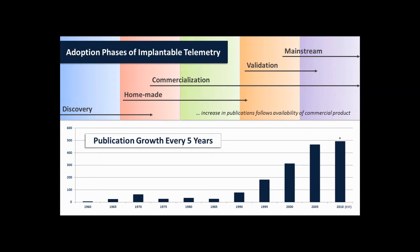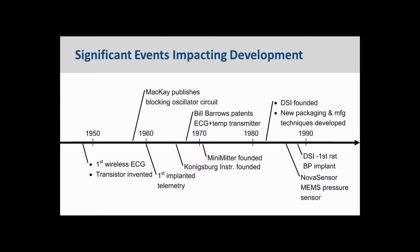You might say that the availability of the DSI rat blood pressure transmitter — a device that was reliable, easy to use, and provided accurate measurements — really started the process of democratization of implantable telemetry.